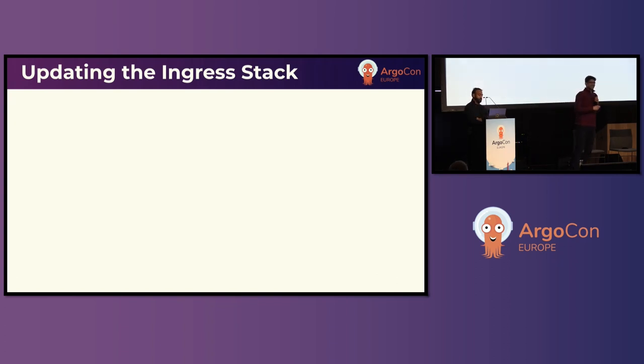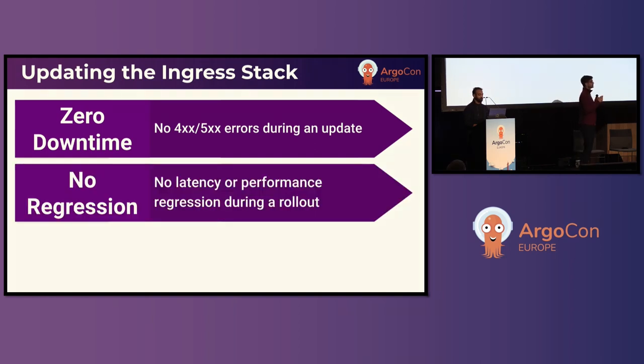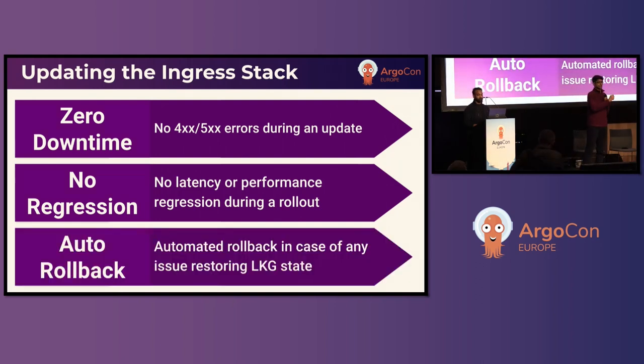Updating this ingress stack is tricky because our customers use Gen AI for a myriad of applications across multiple verticals — healthcare, banking, manufacturing. A favorite use case is GoGuardian using Gen AI serving to monitor internet usage of school children to try and prevent self-harm tendencies. Given these mission-critical use cases, whenever we update the ingress stack we must have zero downtime, no 4xx or 5xx errors during an update, no regression on latency or performance, and if an issue happens during a rollout it should roll back automatically to restore last known good status.